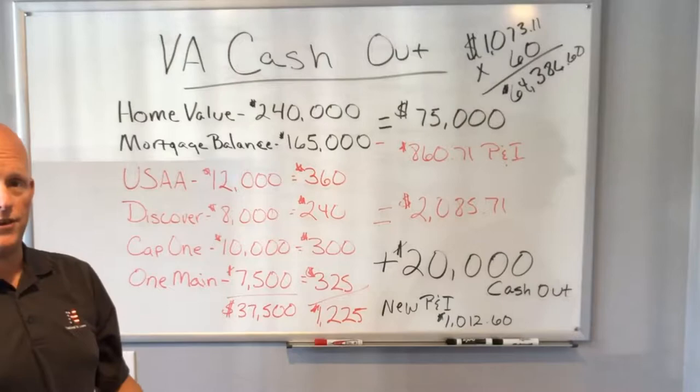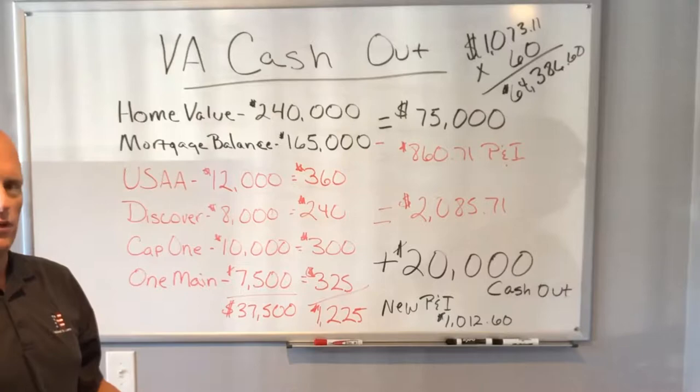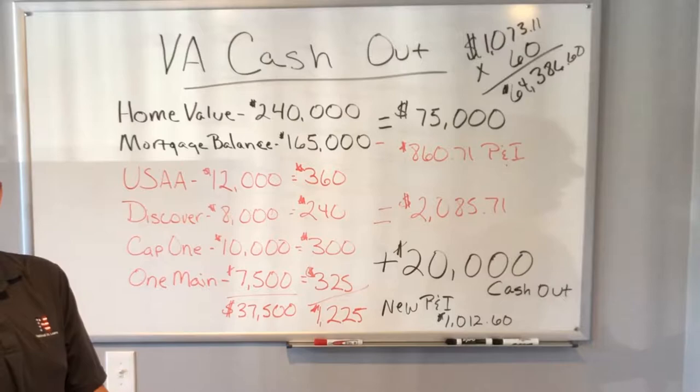On the VA cash-out, currently the market allows us to do 100% financing, but we're not going to go quite to 100%. I want to give you some numbers on how it would look, and this is actually a scenario we just closed in August.